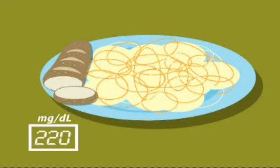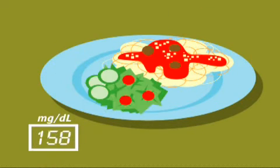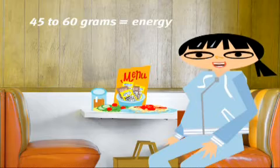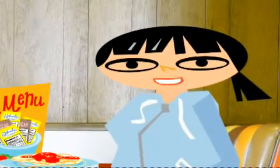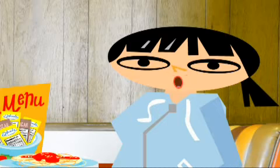Finding the right portion size of carbs to keep your blood glucose from going too high may take practice, but here are a few pointers to get you started. Generally, every meal should have 45 to 60 grams of carbs for energy. Of course, it all depends on how your body handles carbs. You'll start to learn this if you try testing before and after meals. A dietitian or diabetes educator can also help you figure out the number of carbs that are right for you.